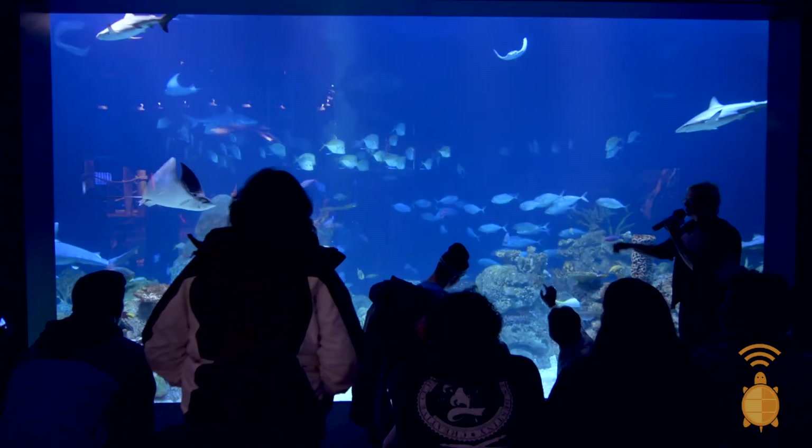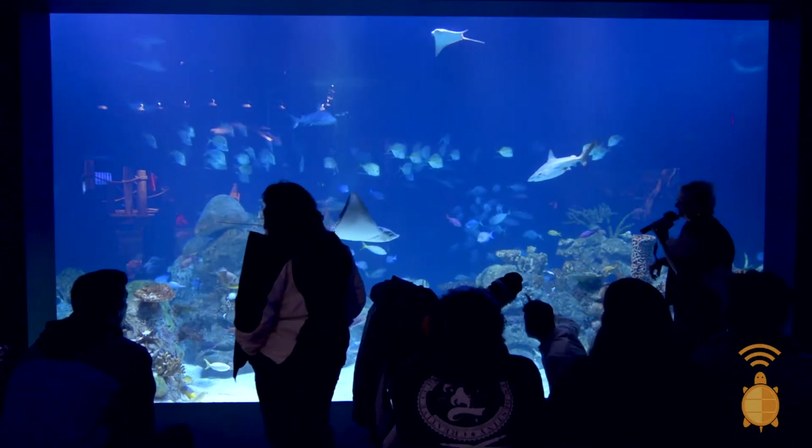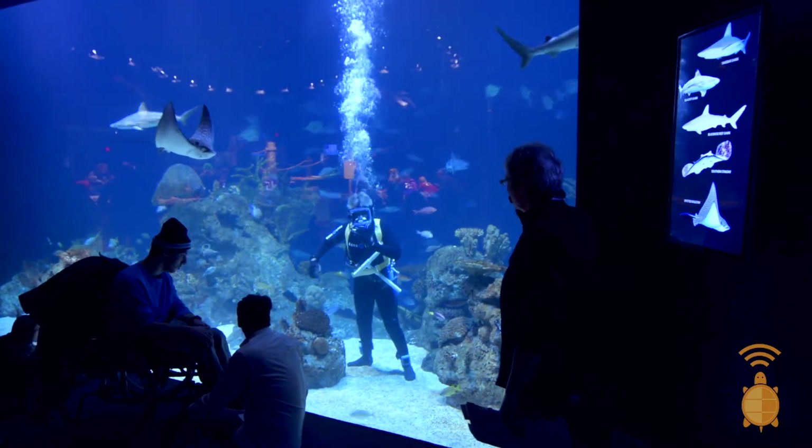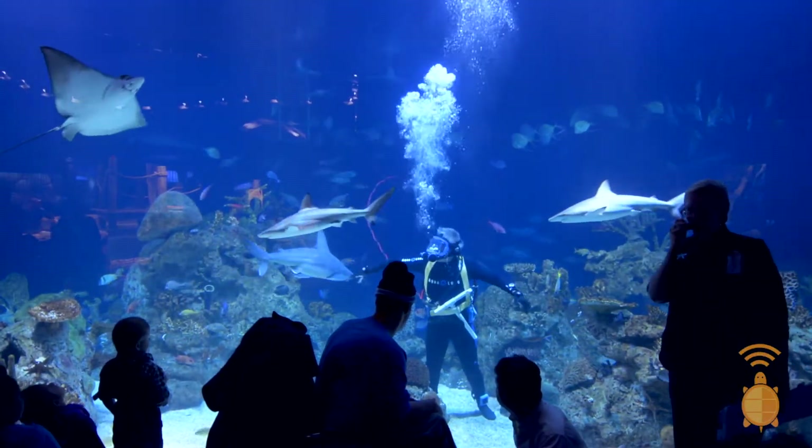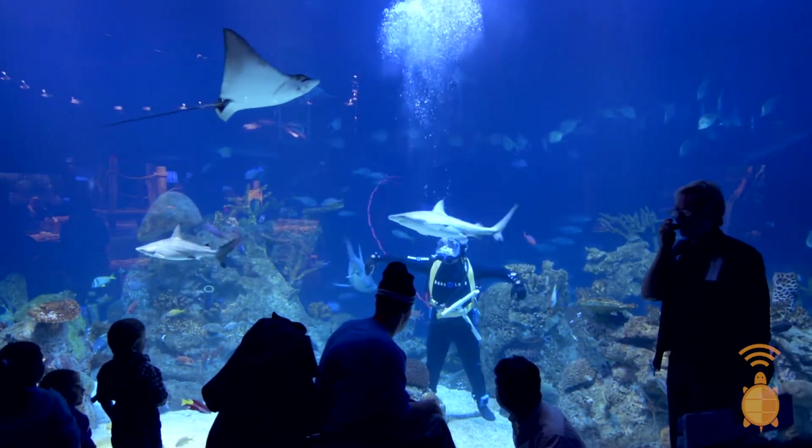Probably the biggest conservation effort I make in my day-to-day job here at the Greensboro Science Center is educating the public on the plight of these species in the wild — making sure they get to see healthy examples of these animals and gain a better appreciation for protecting their natural environments and preventing overfishing of certain populations.